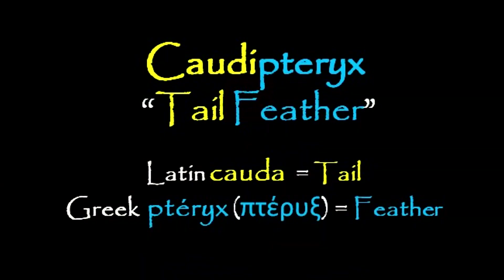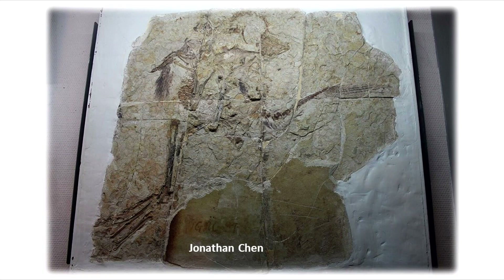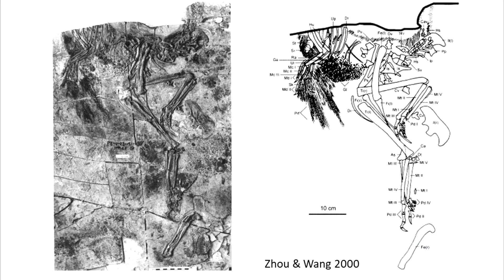Caudipteryx means tail feather, from the Latin cauda meaning tail, and the Greek pteryx meaning feather. Exquisite specimens have been found, including feather imprints. The body plan is remarkably bird-like, with long legs and a short boxy skull.